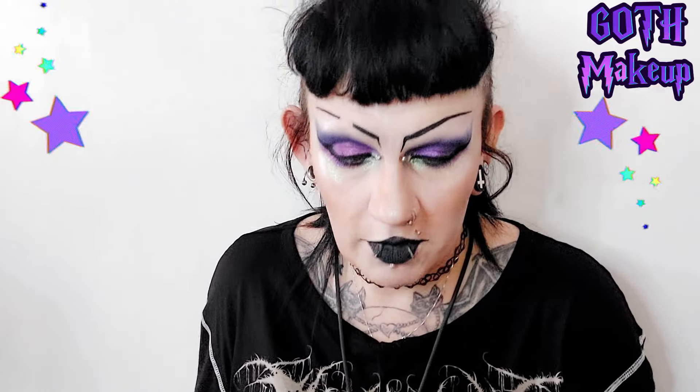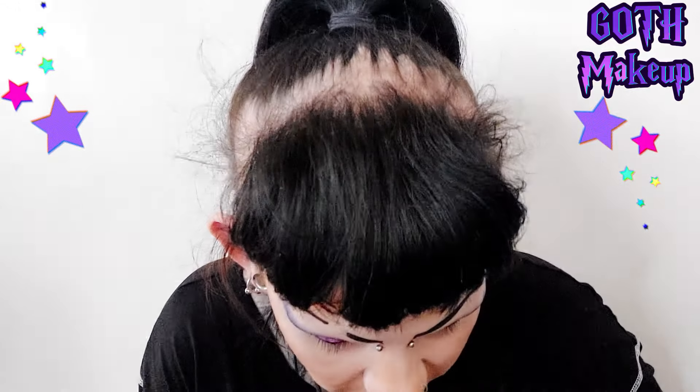I'm just going to put a tiny tiny bit across my eyebrow area — just what's left on my finger. And I really wanted to try this purple on my lipstick to see how it works. So I'm picking up the glittery purple and running that over the black lipstick to see what that looks like and how it feels.